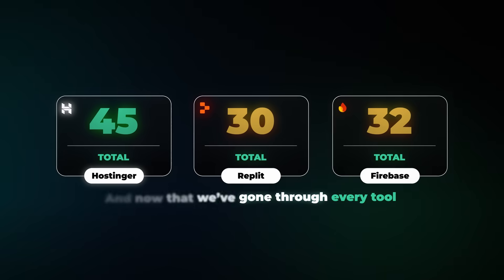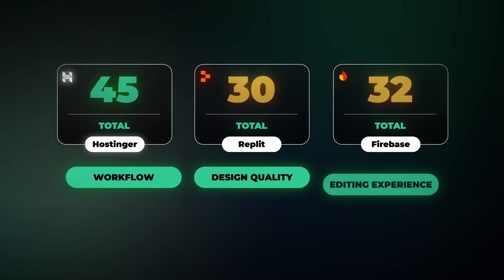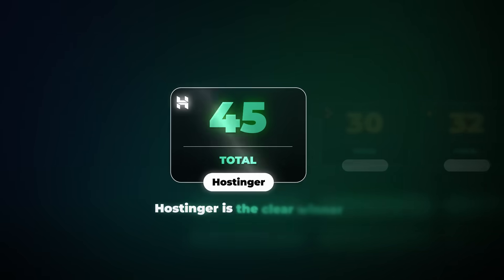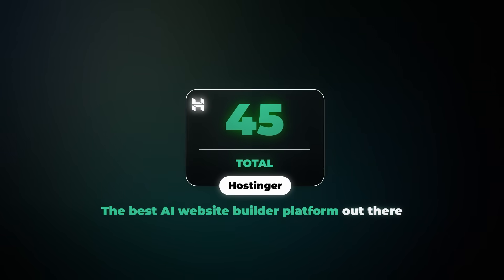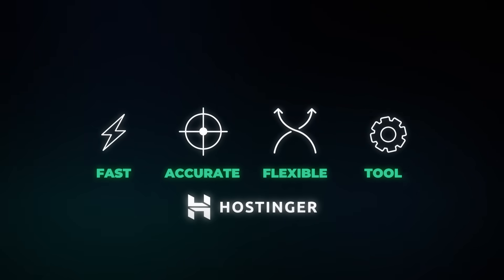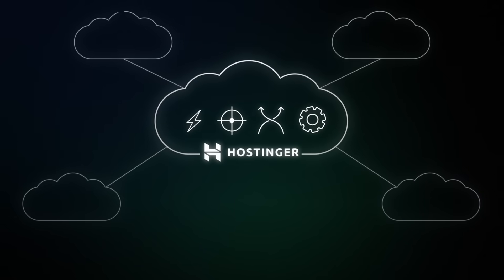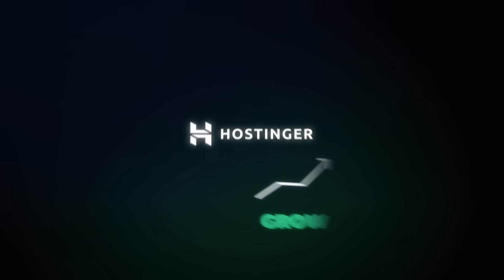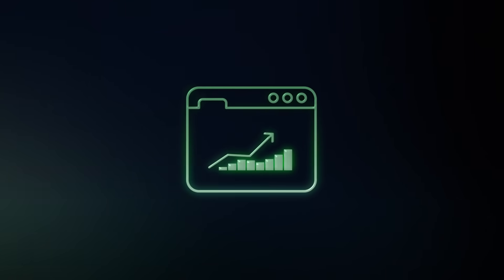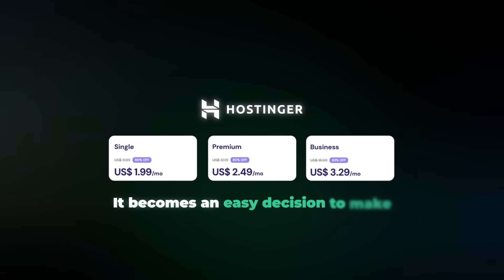Now that we've gone through every tool, the final result gives us the answer we were looking for. Based on everything we've seen — the workflow, the design quality, the editing experience, the AI features, the performance, and the overall value — Hostinger is the clear winner and the best AI website builder platform out there. With Hostinger, you get an AI builder that's fast, accurate, and flexible, packed with genuinely useful tools and supported by cloud hosting that scales with your website without you ever having to worry about anything.